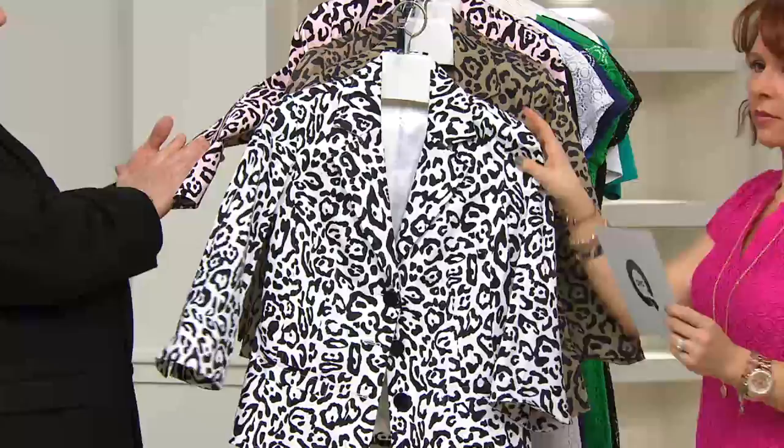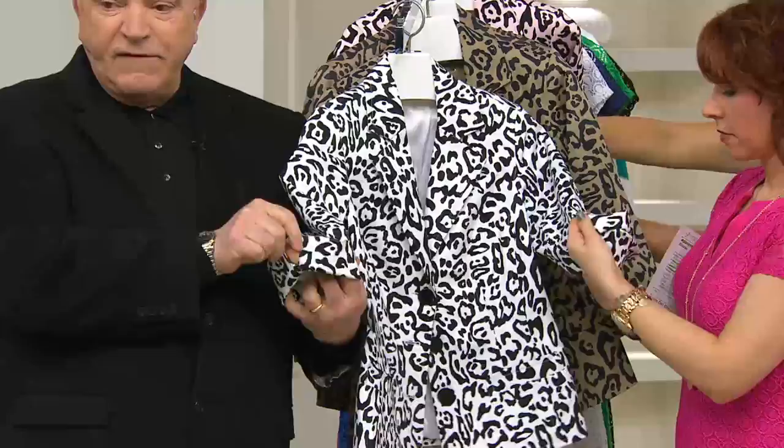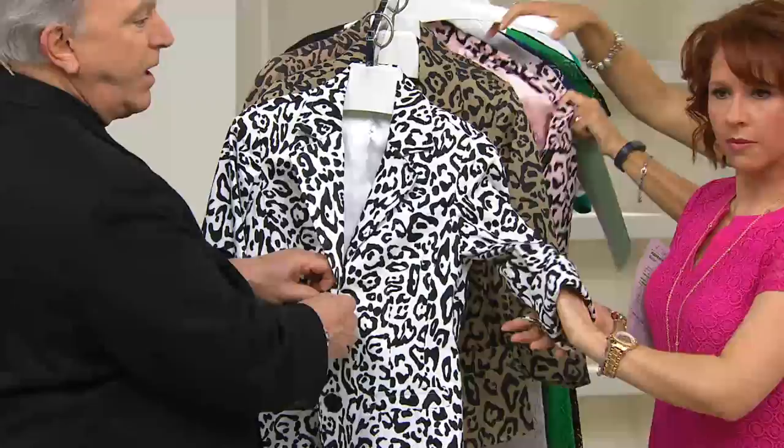You will receive this jacket with the sleeve down. It's supposed to be turned back — remember that — because it has the little split cuff. So you're supposed to turn it back.